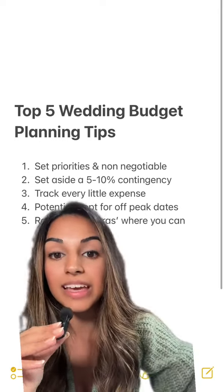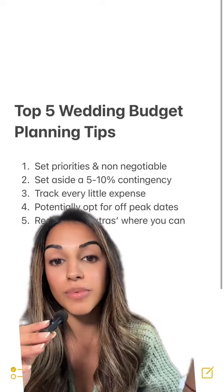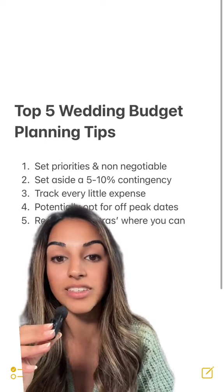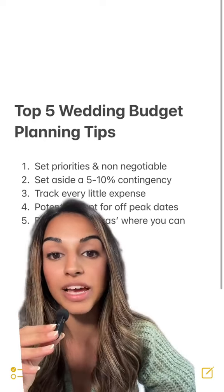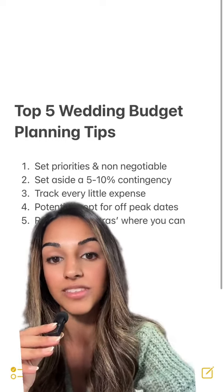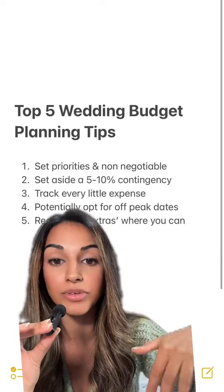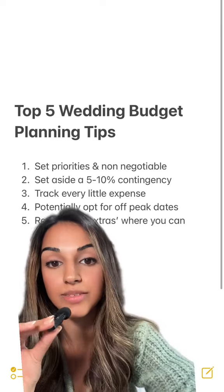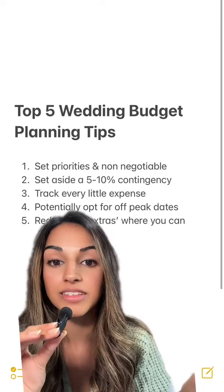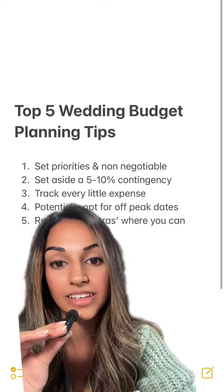Number three, you want to be tracking every single little expense. This includes estimates for postage and packaging for your wedding invites, anything that you're spending on your bridal shower, or even transportation to and from your wedding venue on the day. On our Eternity Digital Planner, you have different sections where you can put budgets for each of these different items. We strongly recommend tracking all of these little expenses because otherwise you're going to end up spending a lot more than you actually anticipated without realising.